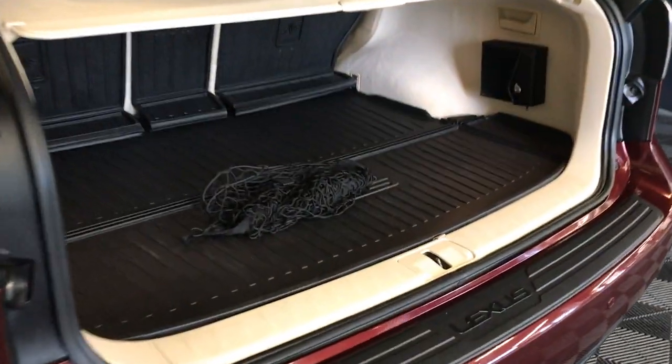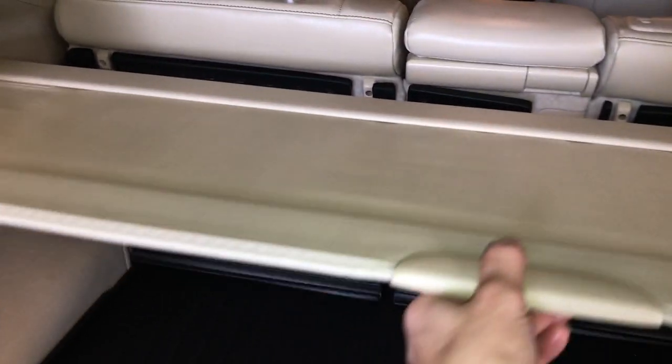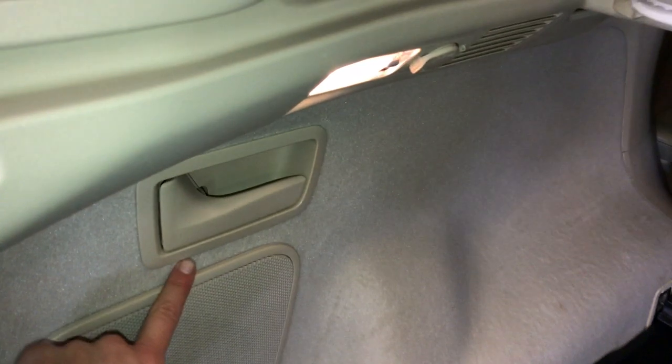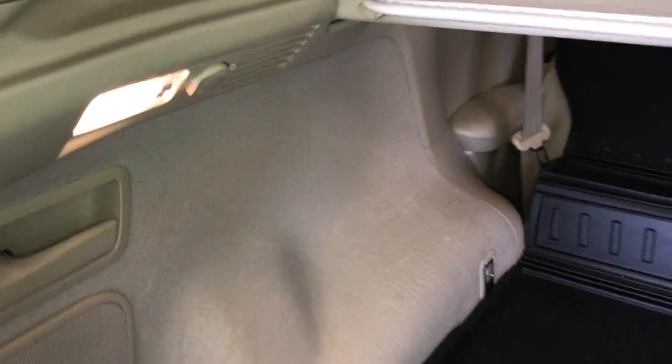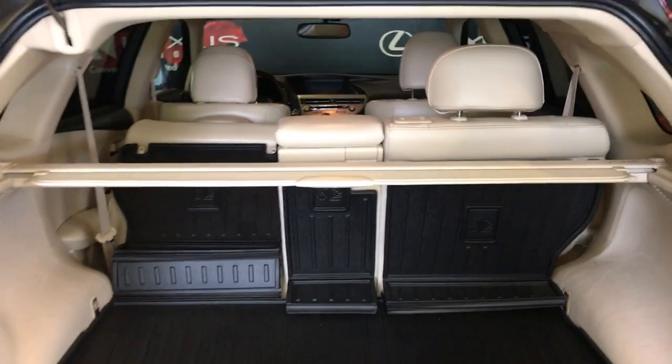Spare tire and jack located underneath the floor. Cargo net and removable cargo cover. Full-length rubber and carpet floor mat for the trunk area. Levers to fold down the rear seats. Trunk lighting you can turn on and off. Power outlets.